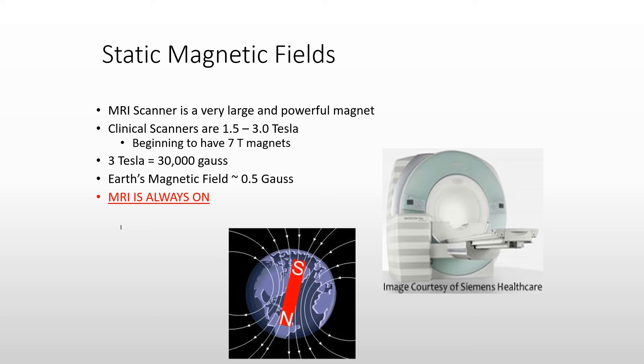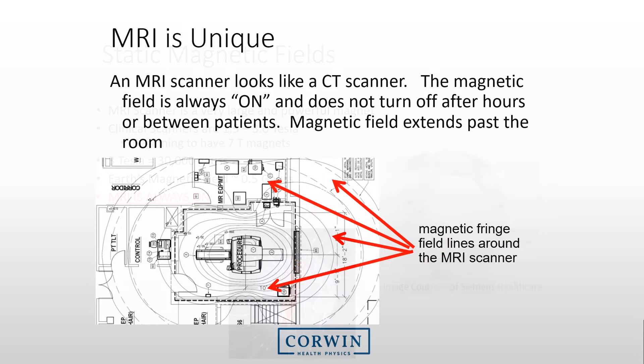The MRI system is a very large magnet, and we need to continually emphasize to others that this magnet is always on. The magnetic field from the MRI system is unique from other imaging equipment. For instance, a CT system operates with ionizing radiation only within the room itself, with very little going outside. With MRI, however, the magnetic field will often exceed the boundaries of the room, as shown in the diagram where the field from a 3T magnet exceeds the room boundaries.